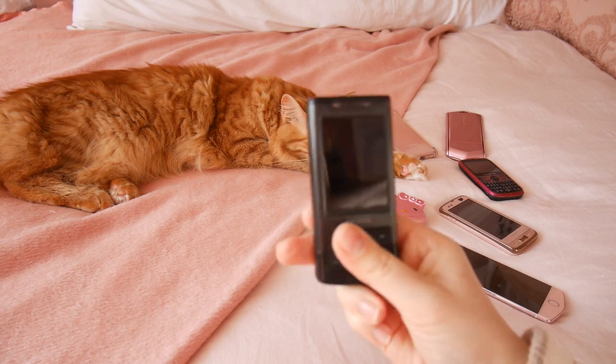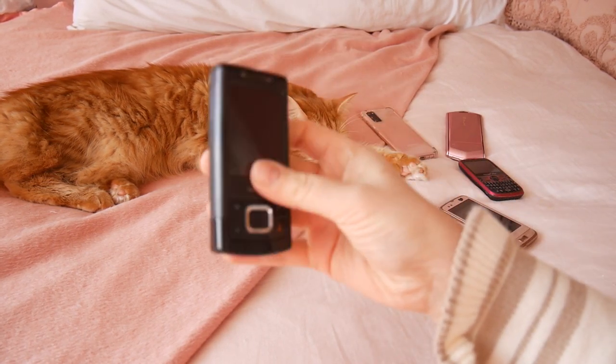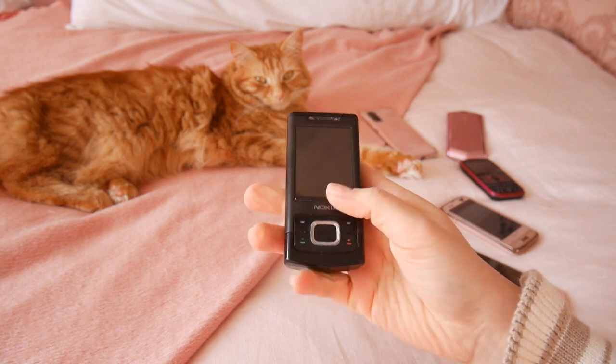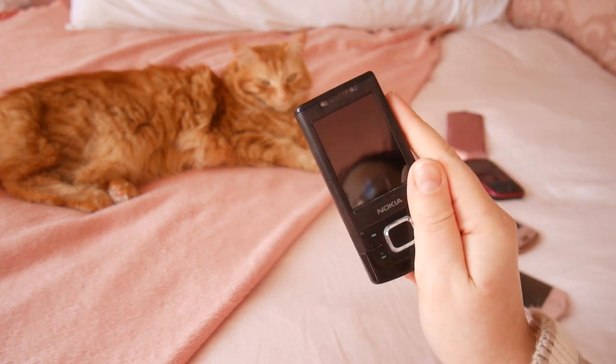The first phone I wanted to look at really quickly is my first ever phone. I know it's not pink — it slides. That's the cool thing about it. It's a slide phone. I broke it by dropping it into the ocean and it never lived to see another day.